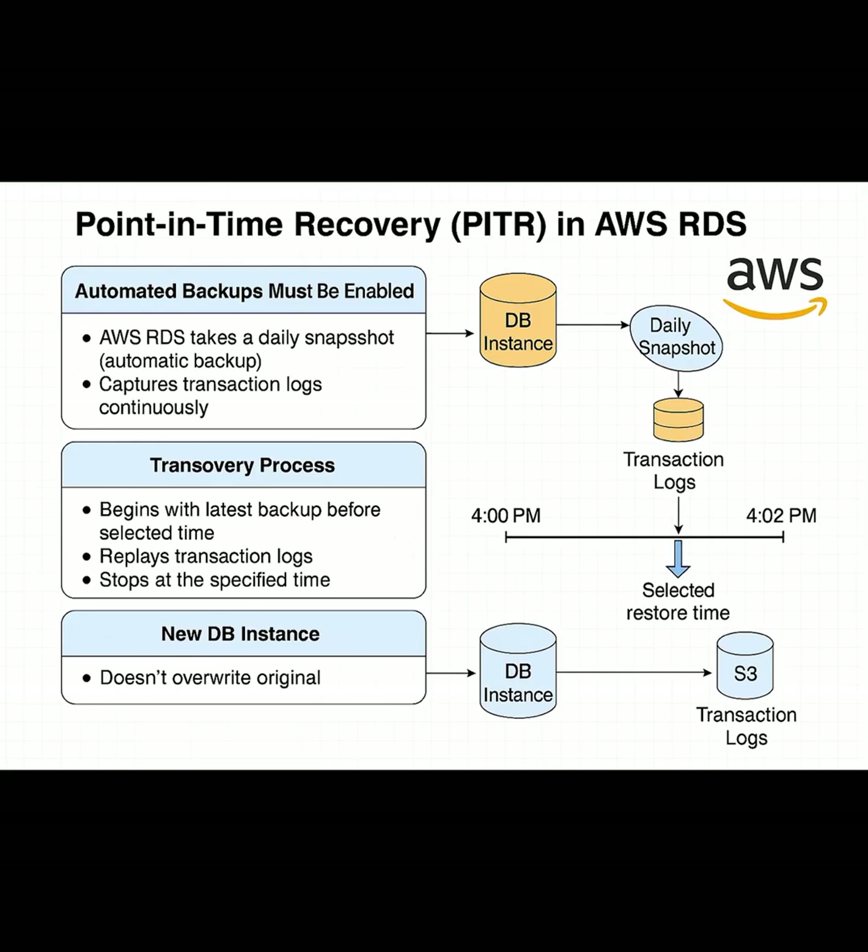Explaining Point-in-Time Recovery, PITR, in AWS RDS. Have you ever wished you could rewind your database to a specific second, just before something went wrong? That's exactly what Point-in-Time Recovery, or PITR, lets you do in AWS RDS. Let's break it down.